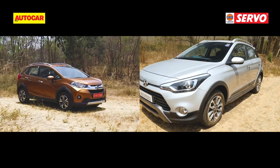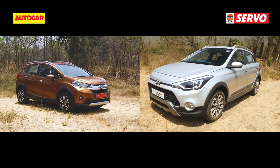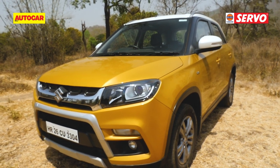At the other end, the WRV and i20 Active get both petrol and diesel variants, but the Brezza comes only with a diesel - so it's the diesels in comparison today.